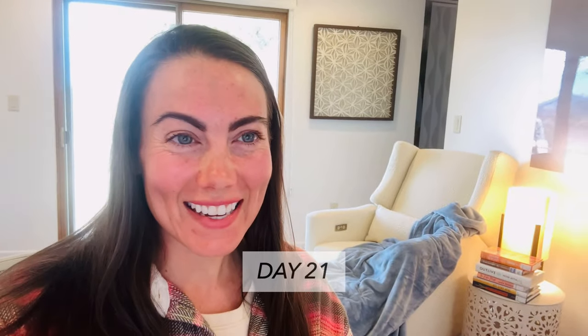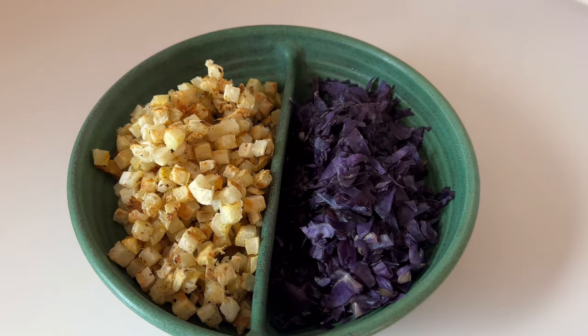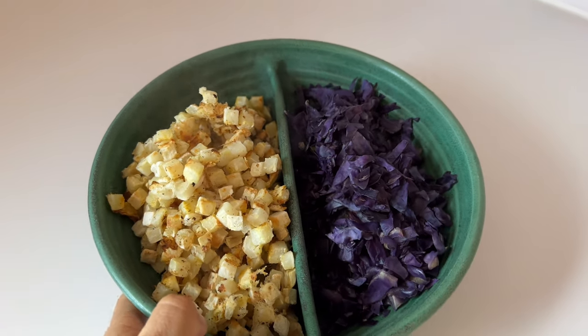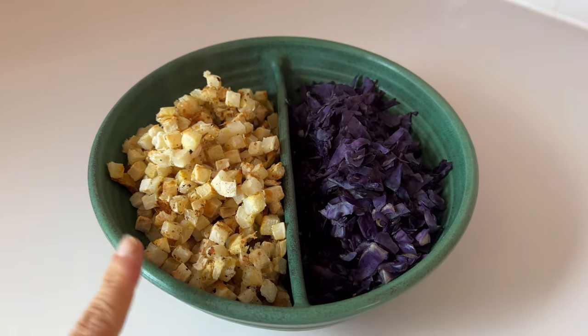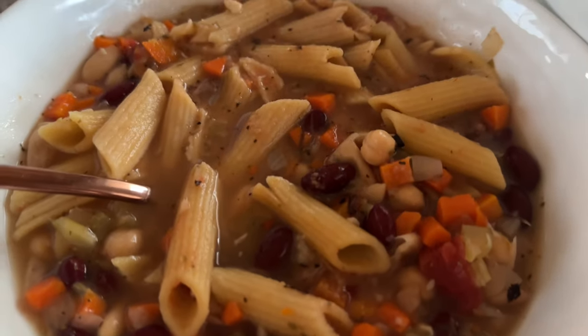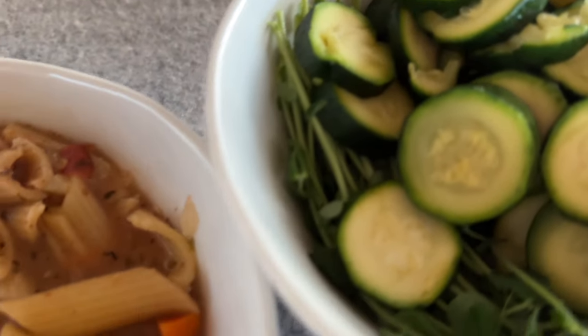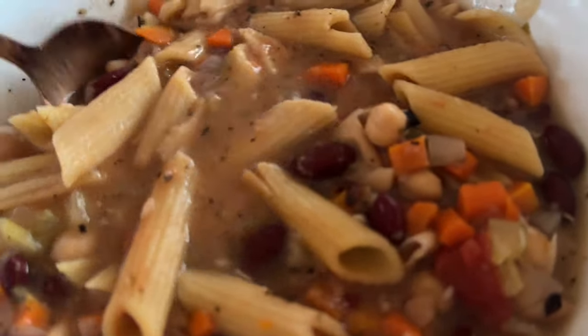Day 21. We are three weeks — woo! Three weeks completed. Beautiful meals. I feel vibrant, I feel good. Here is my beautiful 50-50 dish — hash browns and purple cabbage for the win. I'm doing a Whole Harvest meal today, adding in my zucchini as always. Looks so good, can't wait to dig in.